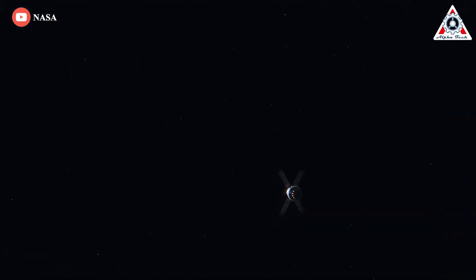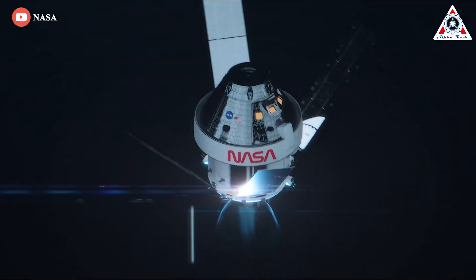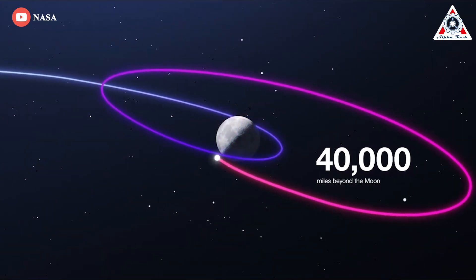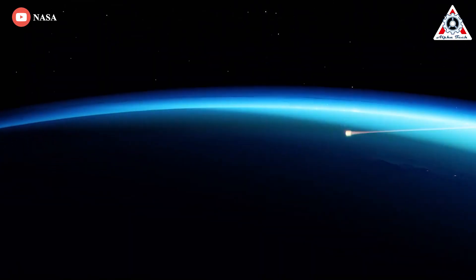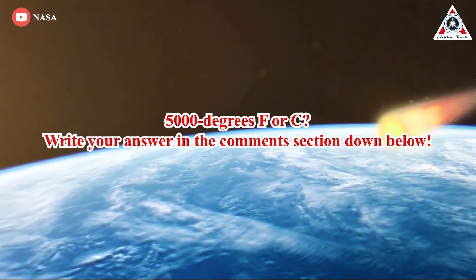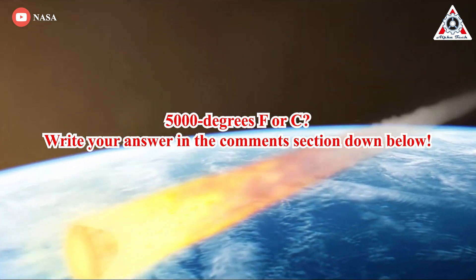The Orion capsule and its service module will separate a few minutes later to continue the rest of the trip on their own. The goal of the Artemis 1 mission is to send Orion on a looping trajectory beyond the moon in a critical test of the vehicle's propulsion, navigation, and solar power systems, before returning to Earth for a 5,000-degree re-entry and splashdown in the Pacific west of San Diego. Pop quiz: 5,000 degrees F or C? Write your answer in the comments below.